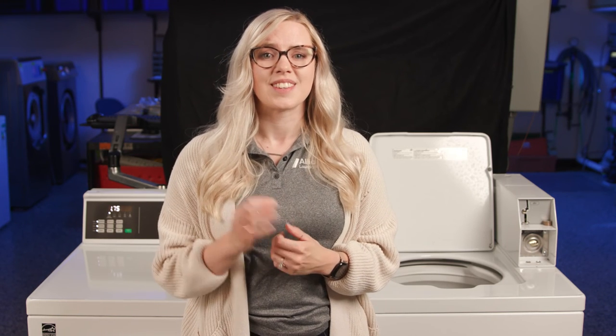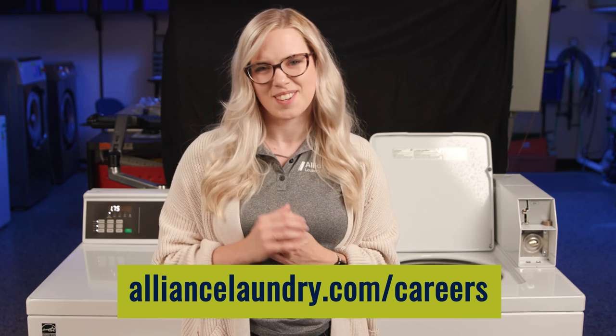Alliance Laundry Systems is always on the lookout for top talent. Learn more about our career opportunities in engineering and other fields, as well as our youth apprenticeships and internships, by visiting AllianceLaundry.com/careers.